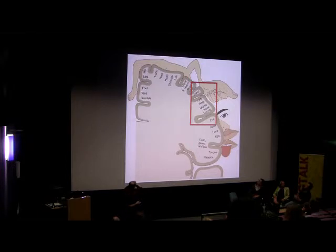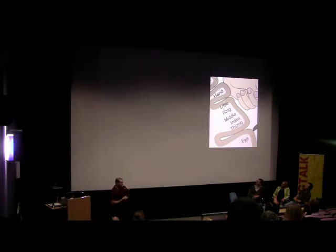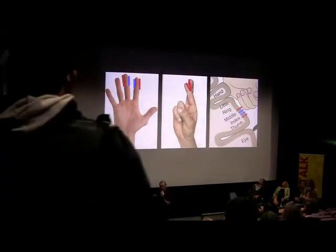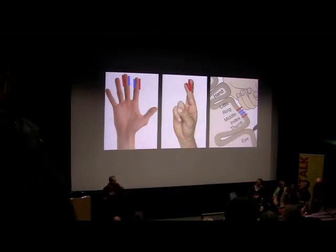Things that are close to each other in the body are close to each other on the brain's surface as well. If we zoom in on the area that represents the hand, we see that the different fingers are represented next to each other. So normally, if you were to touch your nose with just two fingers, you would feel a touch sensation on areas that are close to each other in the brain. But when you cross your fingers, you feel the touch on two locations that are far from each other in space and far from each other in the brain.